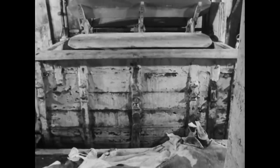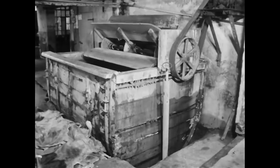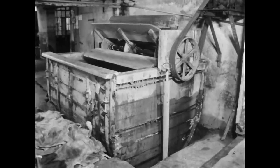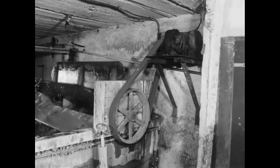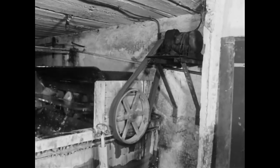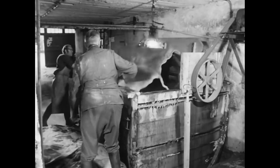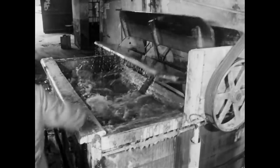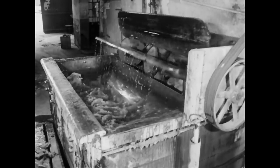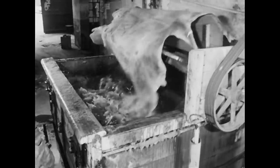Zur Vorbereitung auf die Gerbung muss zunächst das Salz ausgewaschen werden. Dies geschieht in der Haspel. Die Haspel war eine der ersten Maschinen, die seit den 70er Jahren des 19. Jahrhunderts in Gerbereien eingesetzt wurden. Früher wässerten die Gerber ihre Felle im fließenden Bachwasser, wobei es vorkam, dass ihnen die Felle fortschwangen. Das gleichlautende Sprichwort stammt also aus dem Berufsleben der Lohgerber.